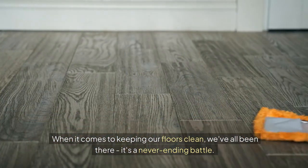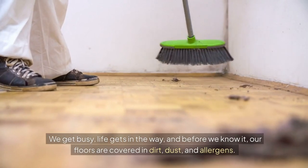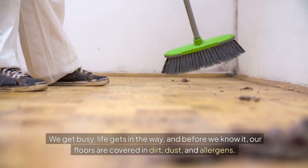When it comes to keeping our floors clean, we've all been there. It's a never-ending battle. We get busy, life gets in the way, and before we know it, our floors are covered in dirt, dust, and allergens.